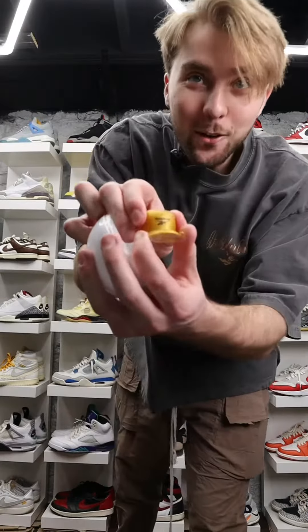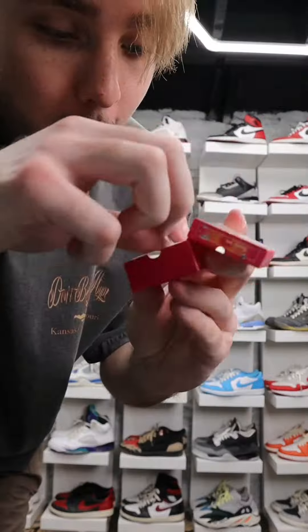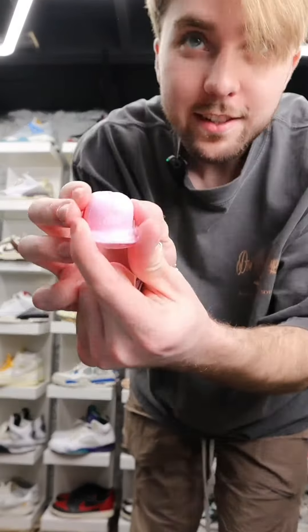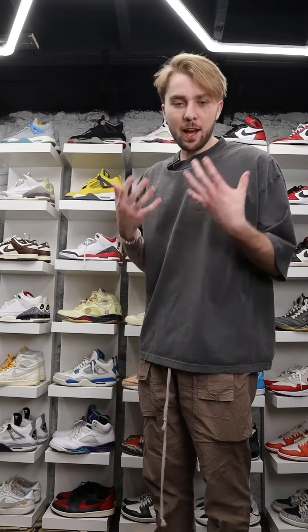Next one — we got a pair of Reebok pumps. Look at the box. This might be the tiniest unboxing I've ever done. Are these the golden Reeboks? There's no way. Look at the amount of detail on this for how small it is — all the details are there.